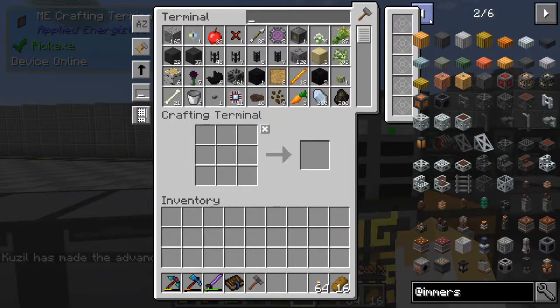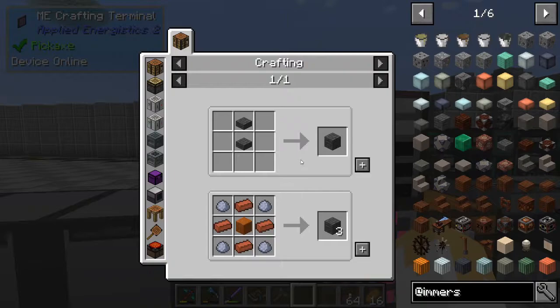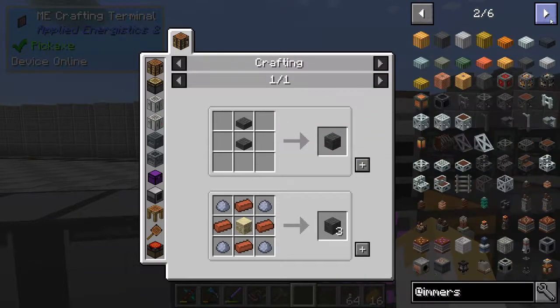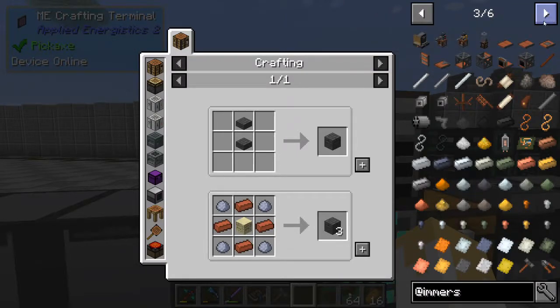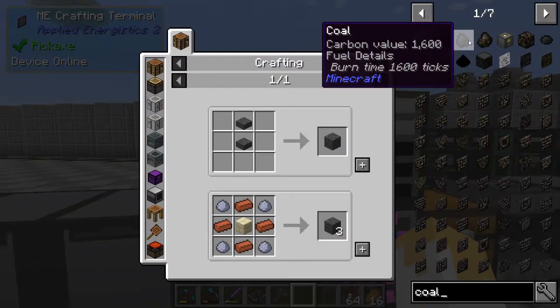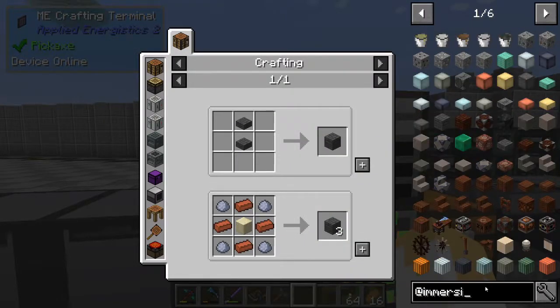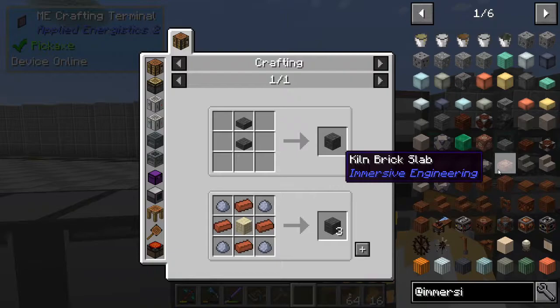Coal coke is made by distilling coal down - it burns twice as long as regular coal. Looking it up in the manual: coal coke has a burn time of 3,200 ticks, while regular coal is only 1,600. So we take regular coal, put it into our coke oven, and make coal coke - something we can use in multiple places throughout the game.